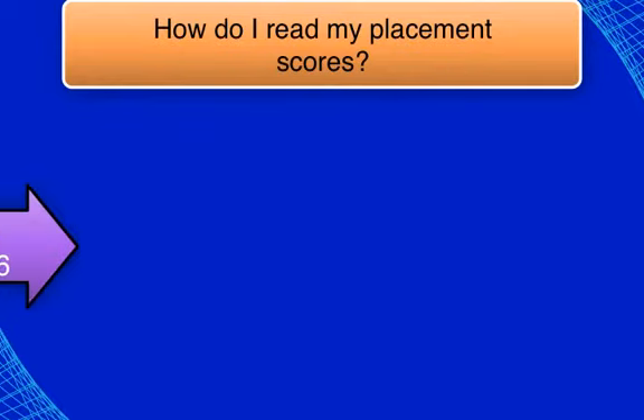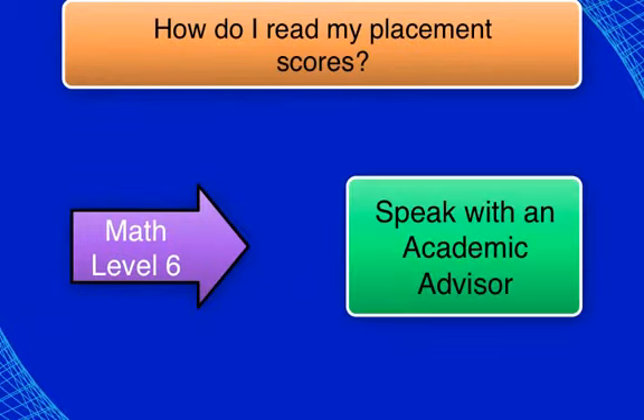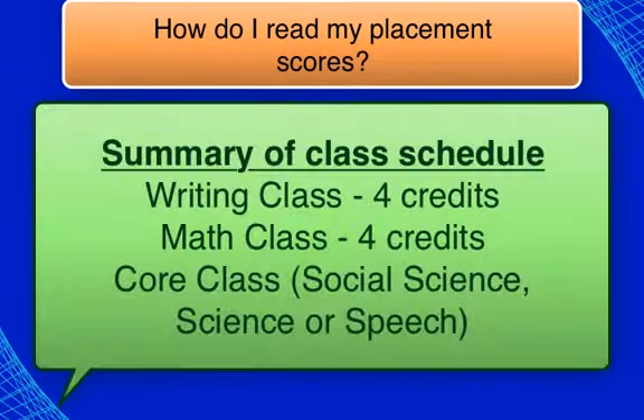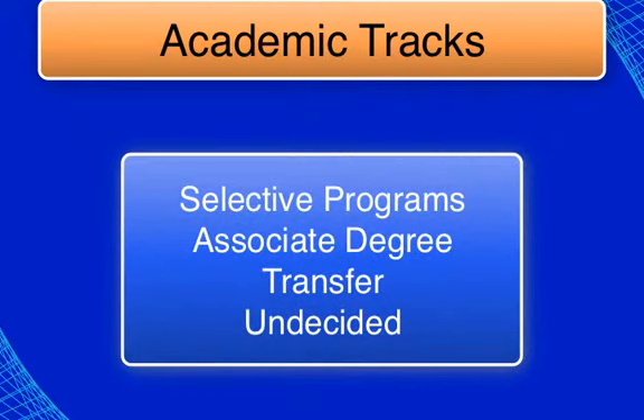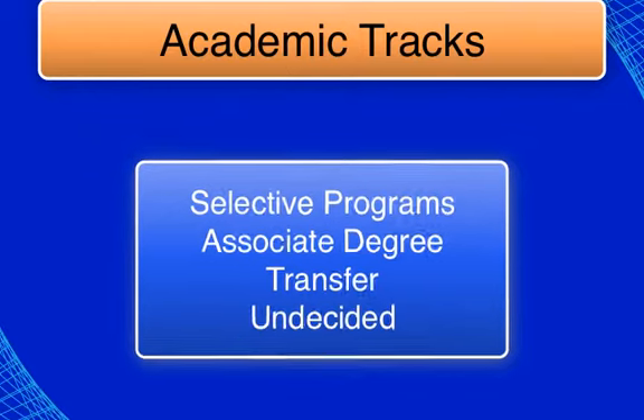If you place at math level 6 or higher, speak with an advisor. Your math options will be contingent upon your degree and transfer goals. In summary, students will often take the same first semester courses regardless of degree program or transfer plans. You will hear them referred to as basics or core classes.